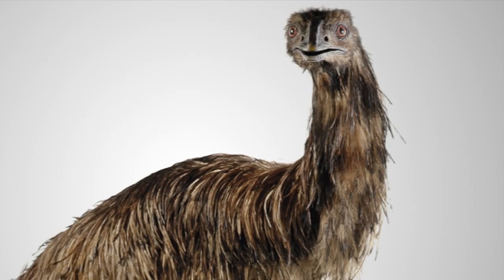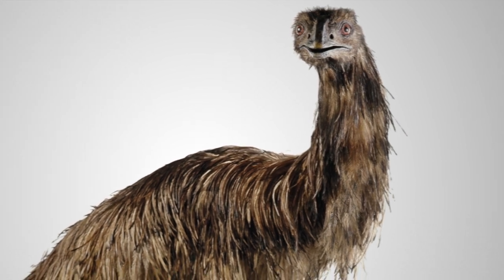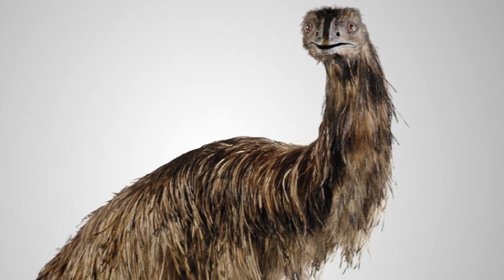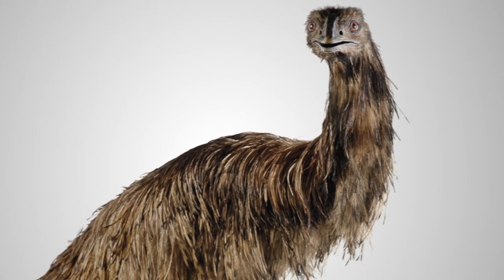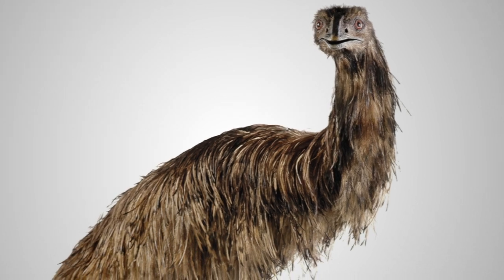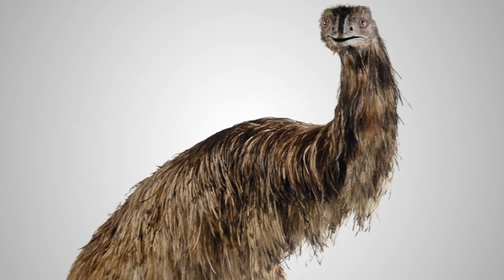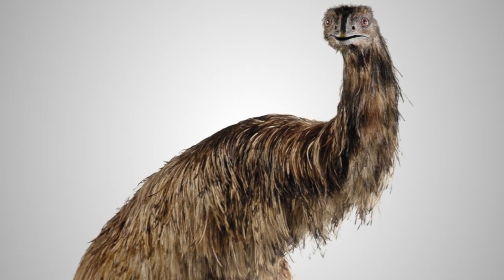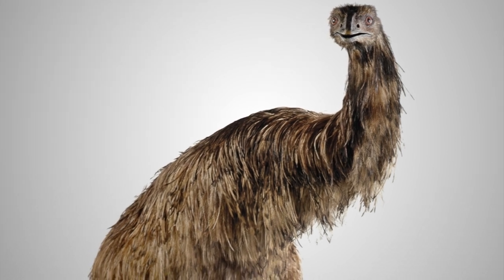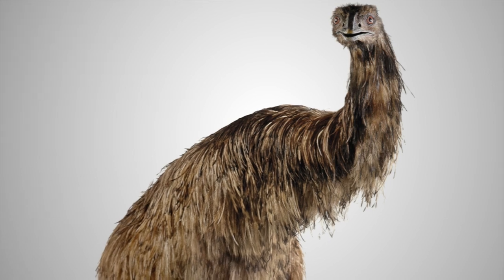SCP-1849 appears to have sexually imprinted on humans, and will regularly attempt to sexually present itself to humans regardless of their gender. Subject sees any response to its flirting as reciprocation in kind. Subject does not fully comprehend its situation or identity, and often tries to lure prospective mates into its nest by speaking their thoughts out loud. At this point in time, no tests of SCP-1849's reproductive capabilities are authorized.